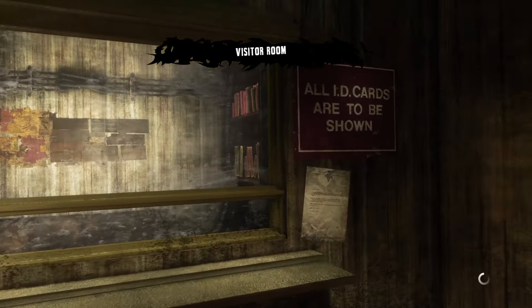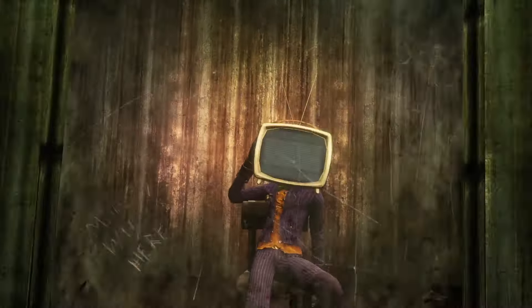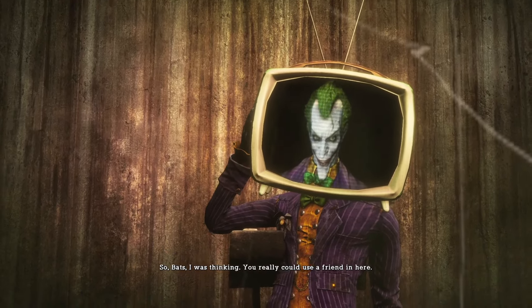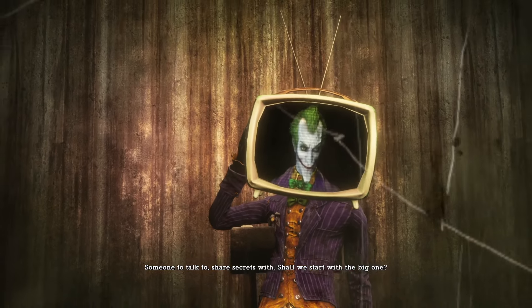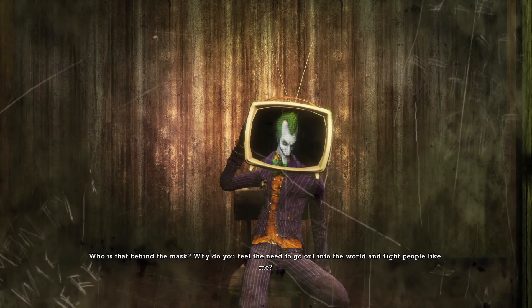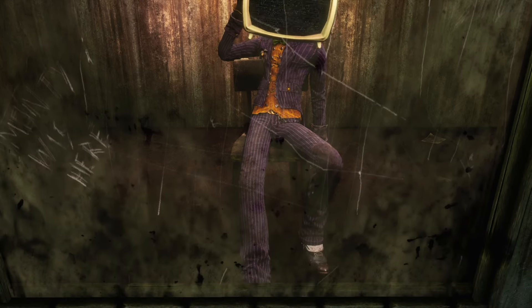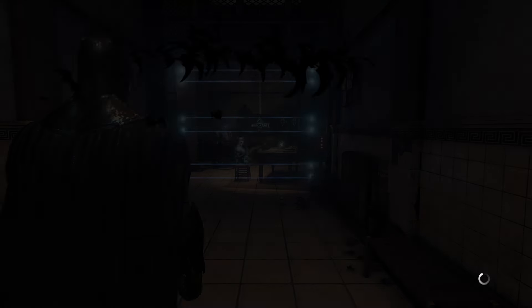A little first-person section — very creepy, probably the creepiest area in the game, and most people probably miss it. Weird mannequin TV-head Joker. Joker asks: 'Who is that behind the mask? Why do you feel the need to go out in the world and fight people like me? Do you really think you can win?' Pretty sure I can win — I've beaten this game before. See the mannequin Joker right there? But if I were to turn around... oh my gosh, he moved!